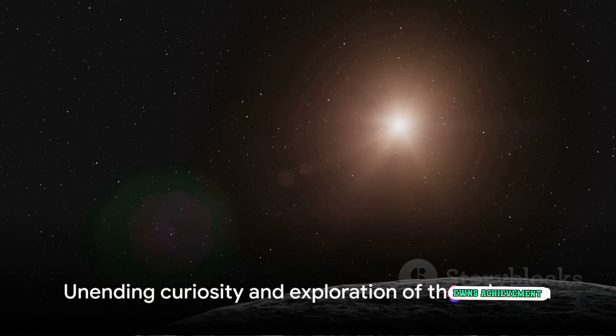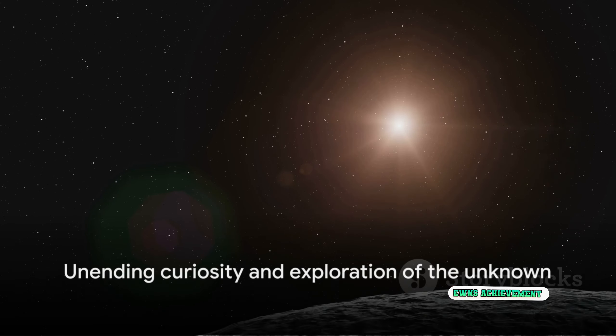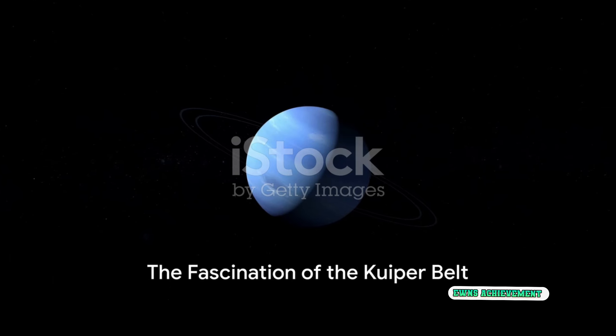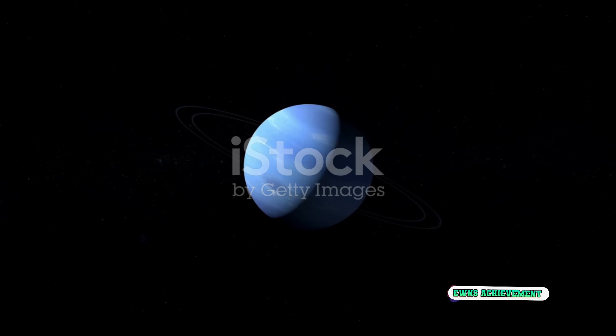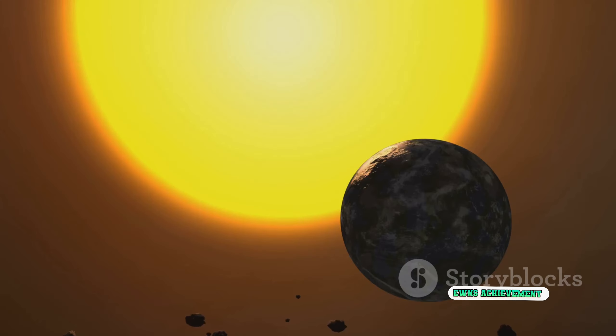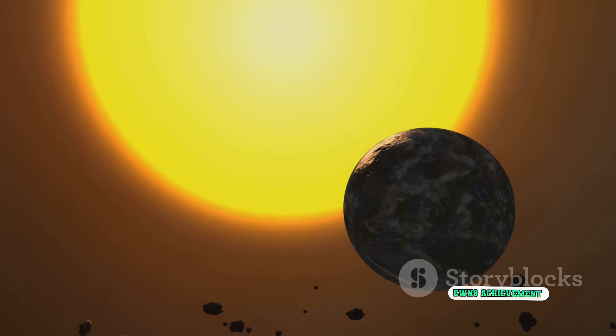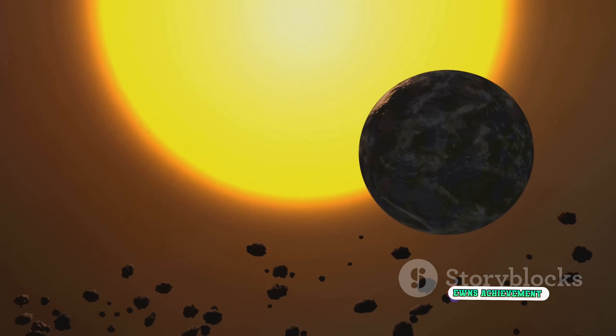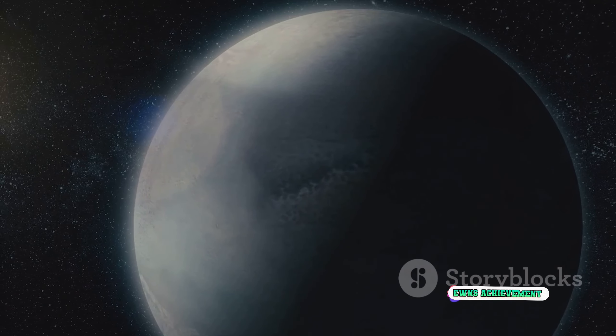It's a testament to our unending curiosity and desire to explore the unknown. In summary, the Kuiper Belt is a vast, icy ring beyond Neptune. Discovered in the late 20th century, it's home to numerous icy bodies, including several dwarf planets, and continues to be a source of fascination and discovery. Its exploration has reshaped our understanding of the outer solar system and continues to provide insights into the early history of our cosmic neighborhood.